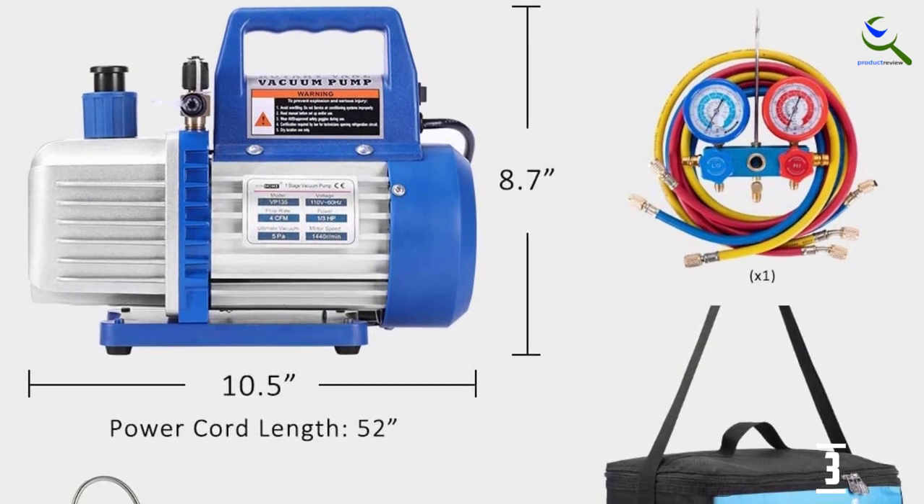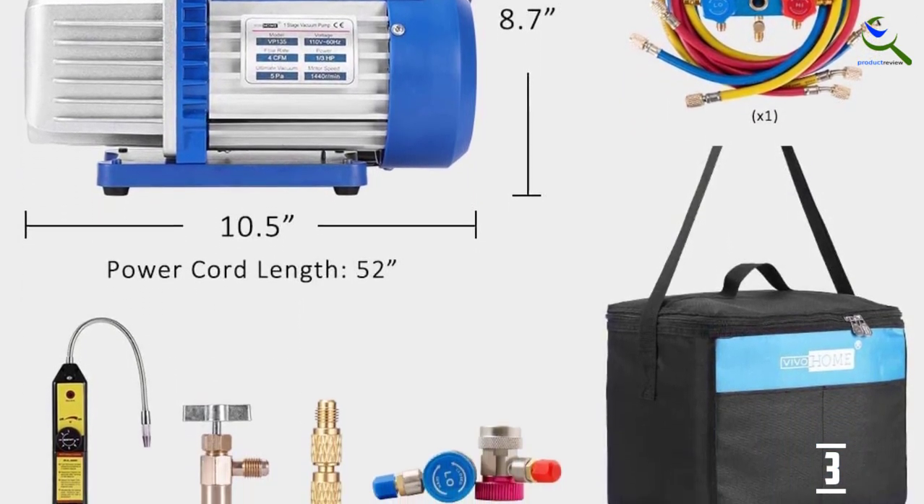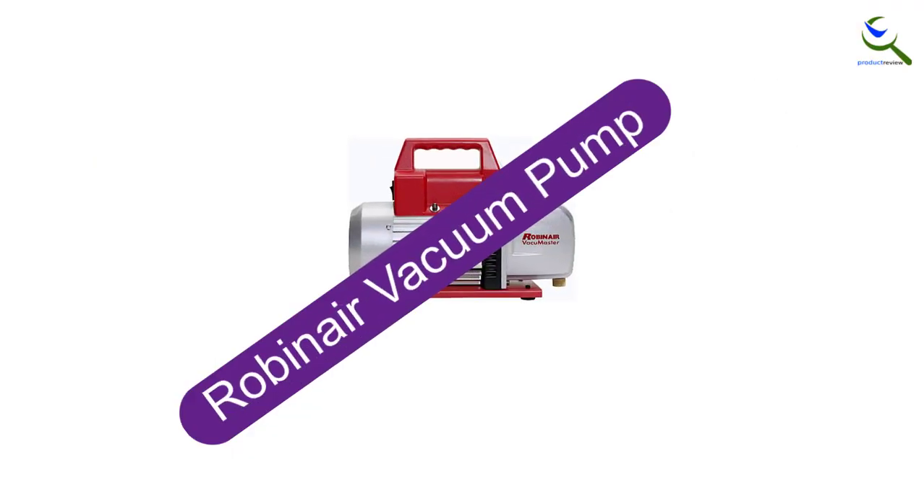Apart from that, the device can run efficiently for 2 straight hours. This long runtime and versatility have earned this vacuum pump a top spot on the list.